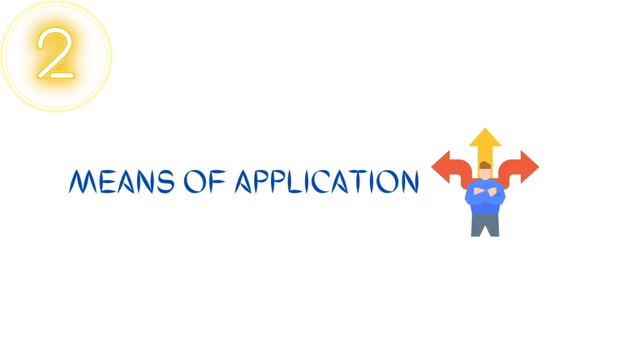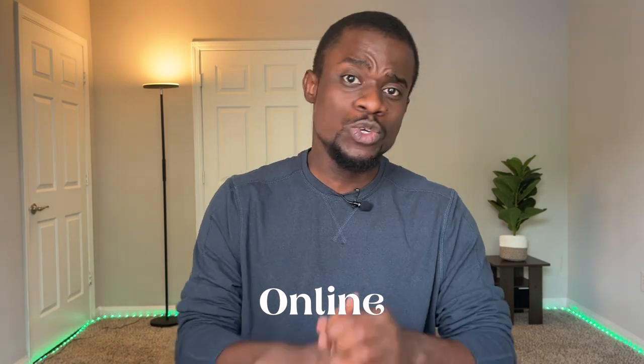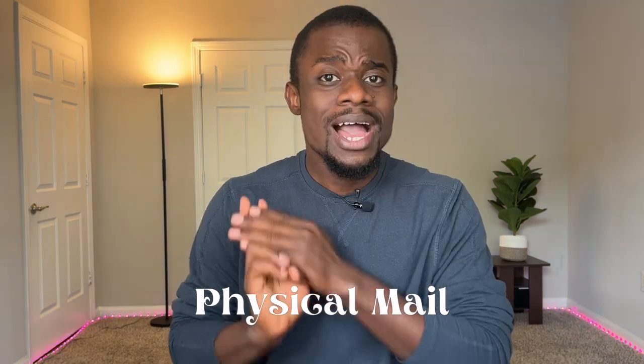Next, we'll talk about the means of application. There are two ways you can apply: number one, online on the USCIS website — the link will be in the description below — and number two, through physical mail. I advise you apply online as it's quick and also easy.